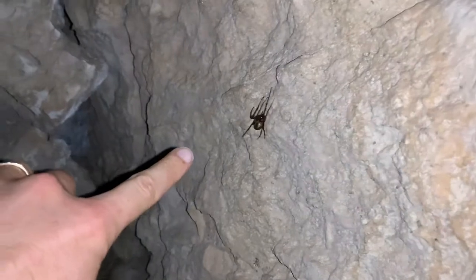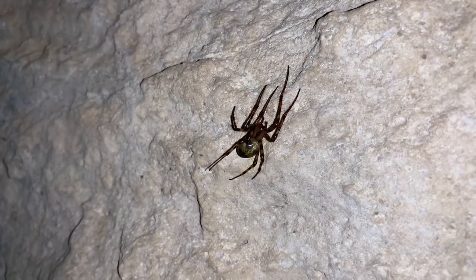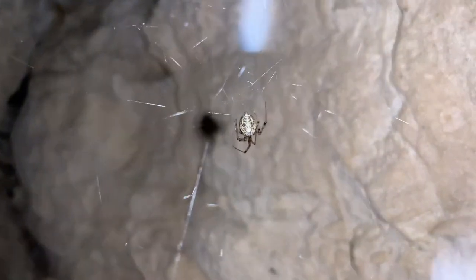This large and long-legged spider is called a cave orb weaver, and their habit of building webs in the entrances of caves sets them apart from almost all other orb weaving spiders.